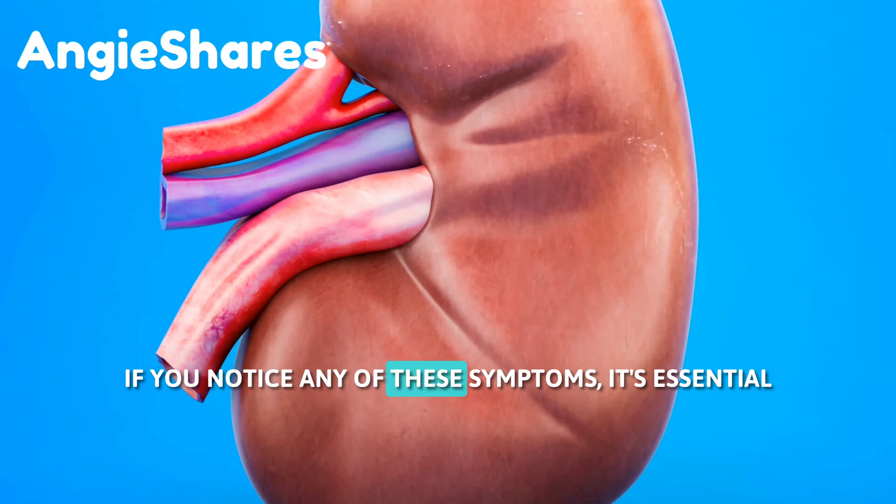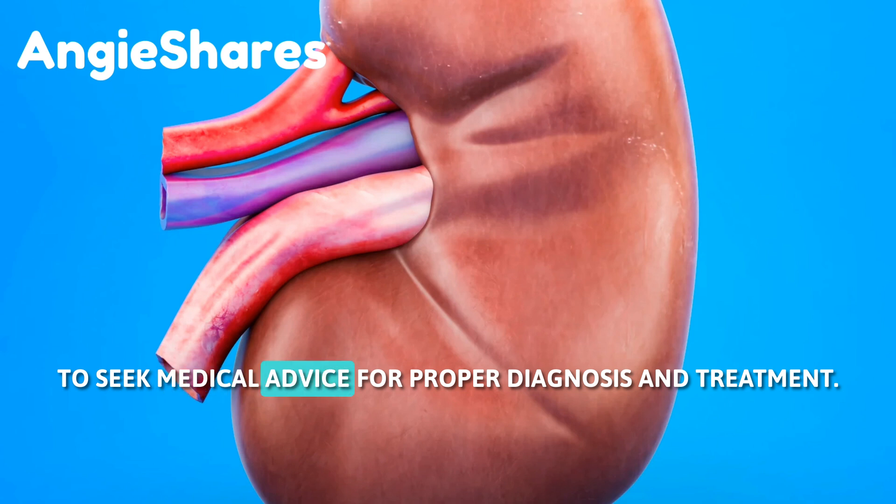If you notice any of these symptoms, it's essential to seek medical advice for proper diagnosis and treatment.